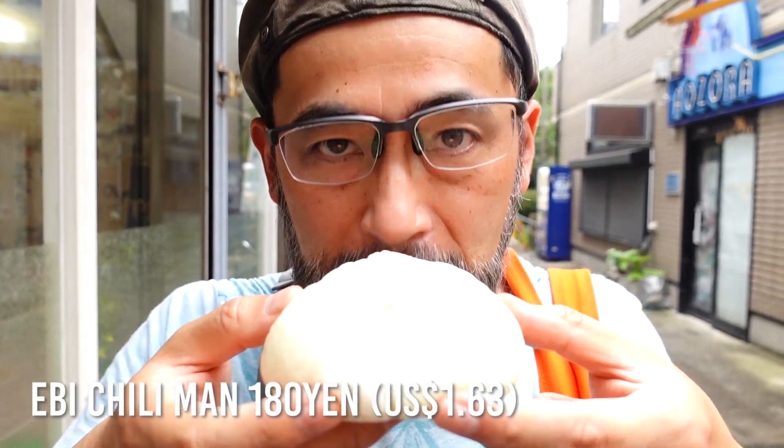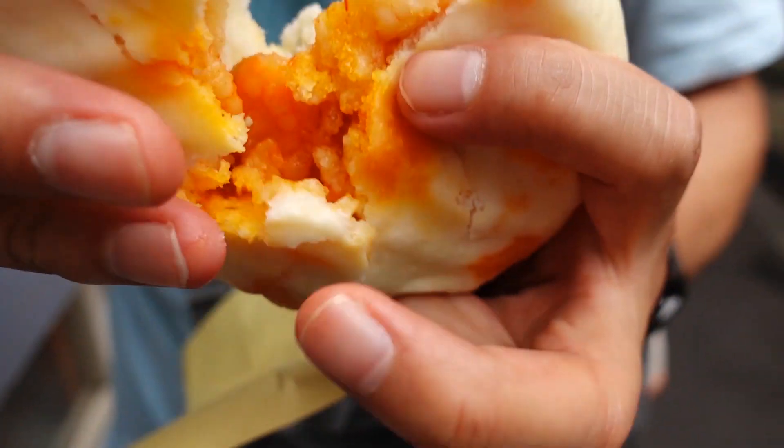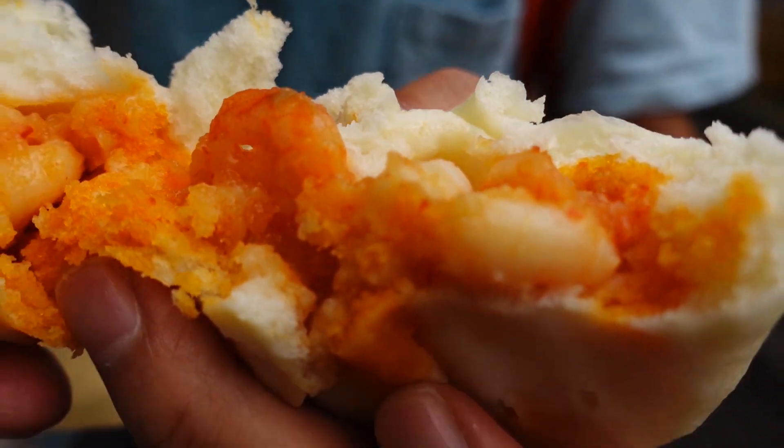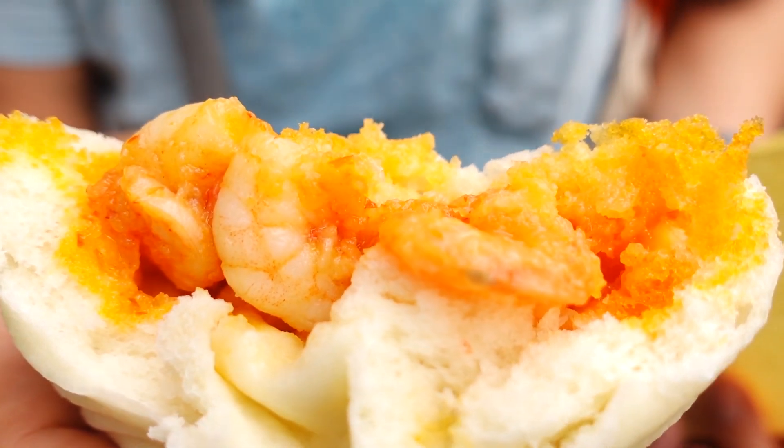My one is Ebi Chili Man — shrimp in chili sauce. The shrimp is fluffy with good flavor, and it has kick. This chili sauce has kick. In Japan, Ebi chili is very popular but in many cases it's not spicy — this one has a good kick though. It's not super soft but it's fluffy with a nice bite.